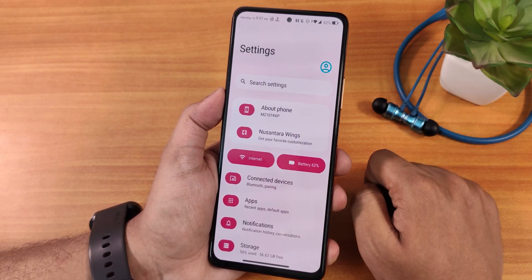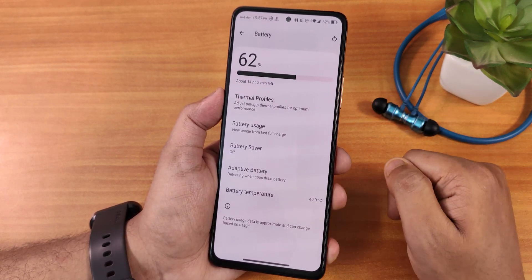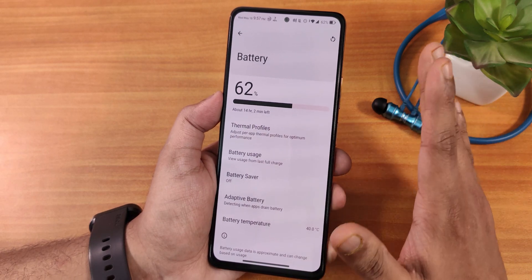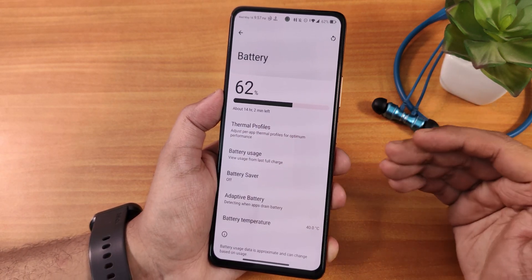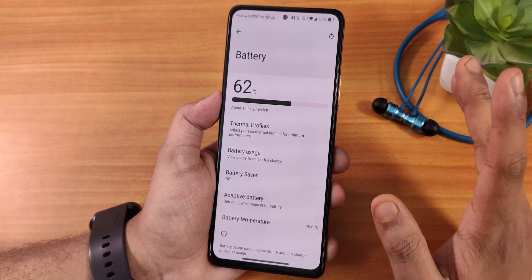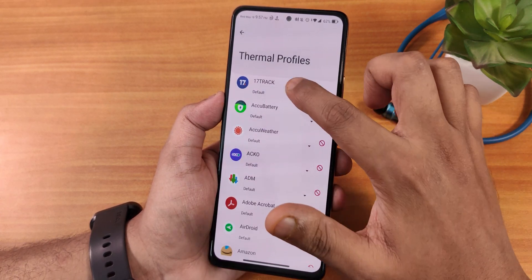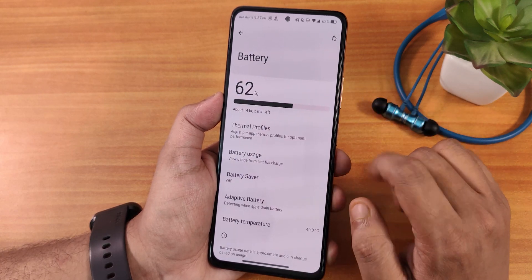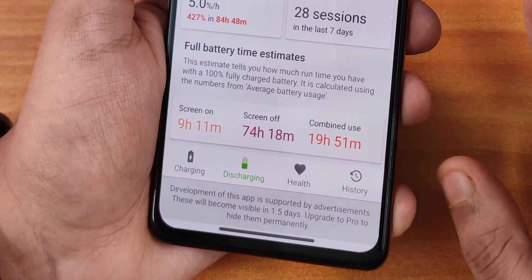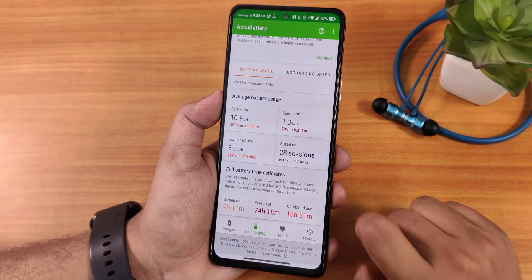Now in the battery settings — for some reason the battery temperature sometimes shows as zero but going back and returning fixes it. My complaint is there is no battery charging cycle count option here, which some ROMs have recently started including — that is a disappointment. But overall the battery life on this ROM has been good. Inside thermal profiles you can choose profiles like benchmark, browser, camera, etc. With the Accubattery app I have got a screen on time of about 9 hours and 11 minutes — that is really good.